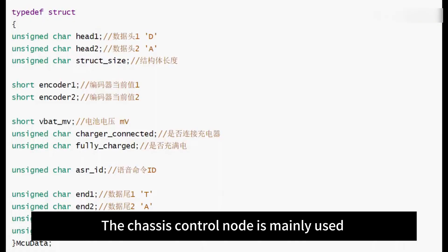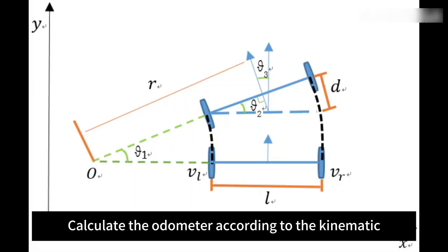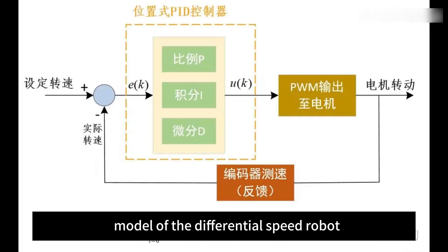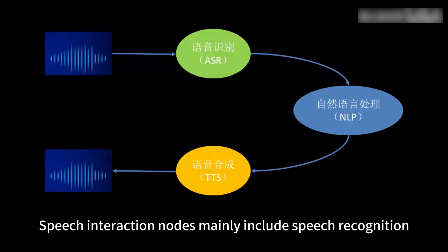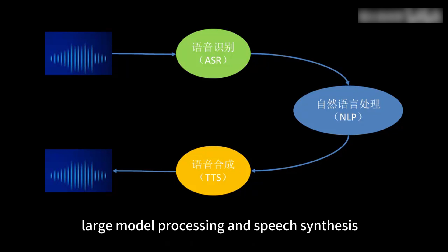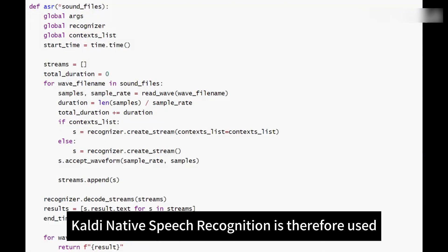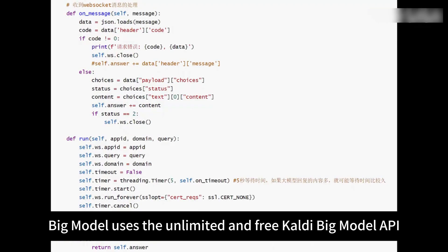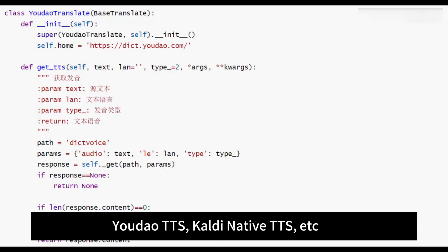The chassis control node is mainly used to communicate with the STM32 serial port, calculate the odometer according to the kinematic model of the differential speed robot, and adopt PID to control the speed of the robot. Speech interaction nodes mainly include speech recognition, large model processing, and speech synthesis. Because most current speech recognition APIs need to be paid for, Caldi native speech recognition is used. The large model uses the unlimited and free Caldi big model API. Speech synthesis can use free Edge TTS, UDAO TTS, or Caldi native TTS.